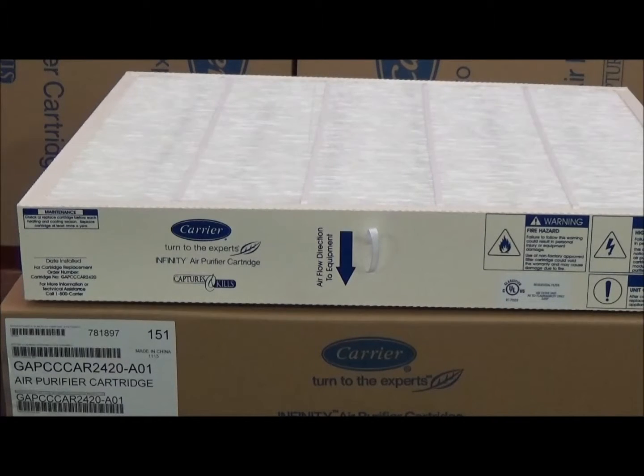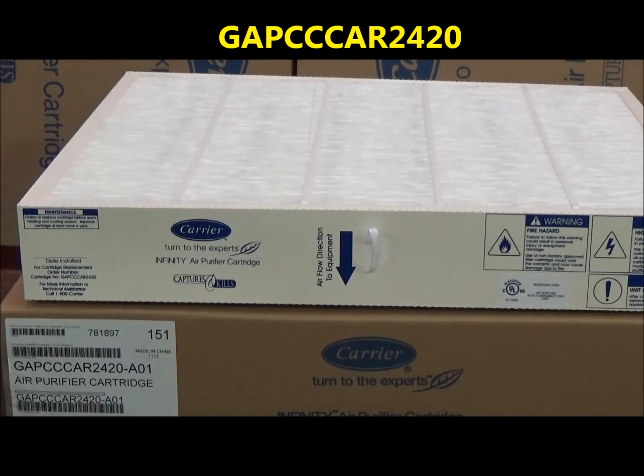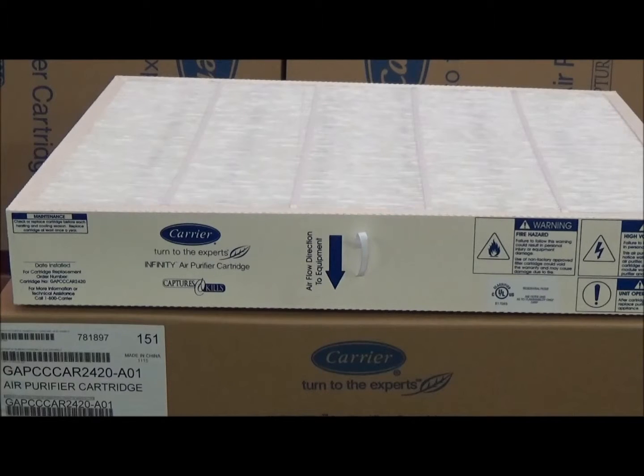This is the Carrier air purifier cartridge filter, part number GAPCCCAR2420. If you're having issues determining what filter goes in your purifier and it's a Carrier replacement filter, the part number should be located on the side of the filter.